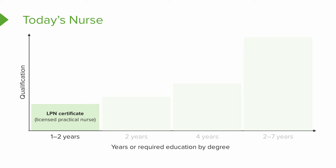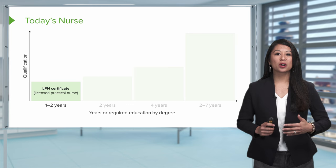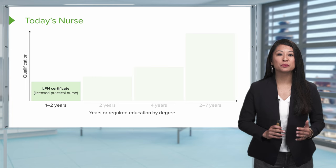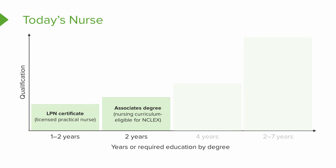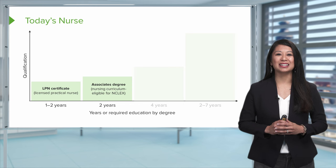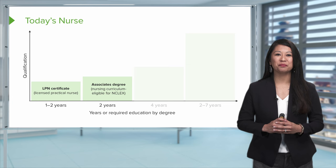Now let's look at today's nurse regarding education pathways. The numbers on the bottom of the graph represent the years each program takes. The first is the Licensed Practical Nursing Certificate, or LPN — their scope of practice is more narrow and they are supervised by a registered nurse. The next bar is the associate's degree nurse, which is the entry level for the registered nurse. An associate's degree allows you to achieve your RN once you pass the NCLEX, and the RN can supervise the LPN. This program takes about two years.